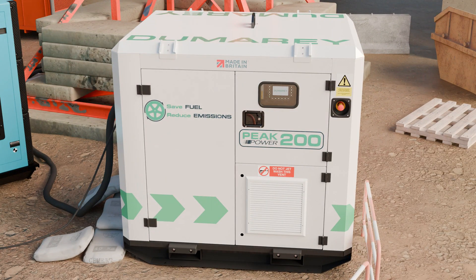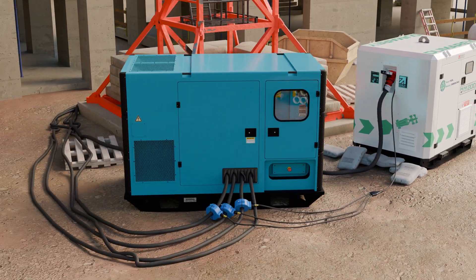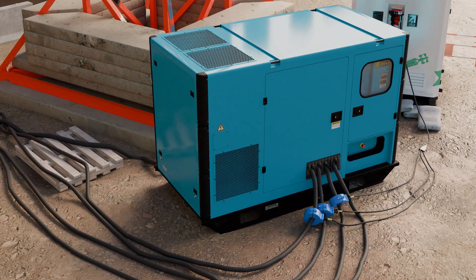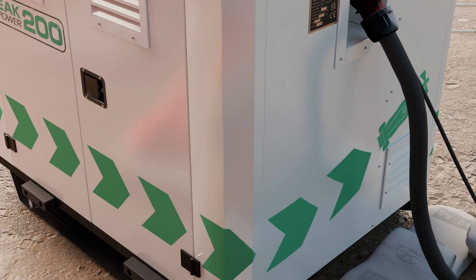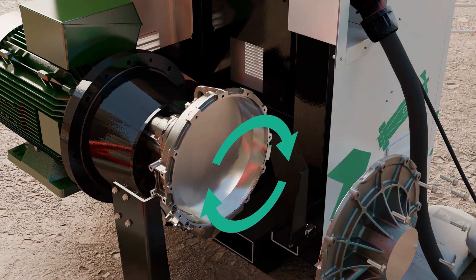The Peak Power 200 from Dumarey Flybrit is an energy-saving flywheel which allows operators of dynamic cycle equipment to downsize their power source. Our patented flywheel stores kinetic energy. It has been tested through millions of charge discharge cycles, is made from conventional materials and has low embedded carbon emissions.